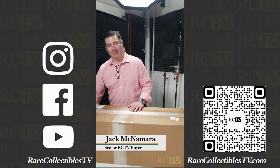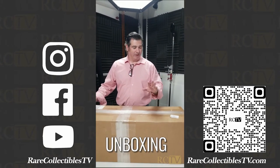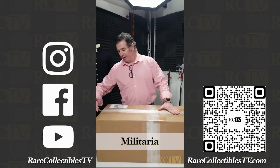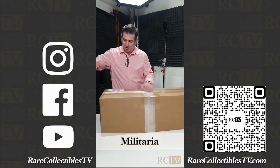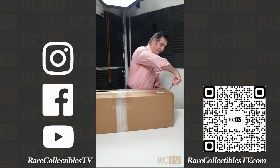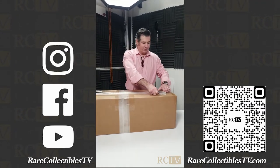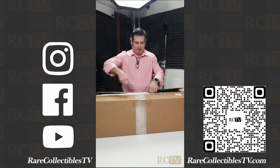Jack McNamara here at RareCollectiblesTV.com. We have another unboxing. We've been buying some collections of Militaria and I think I know what this one is, but we get so many packages I could be wrong. I think this is going to be in the antique firearm category. Let's see what we have today. RareCollectiblesTV — where every day is like Christmas.